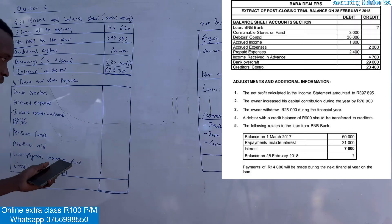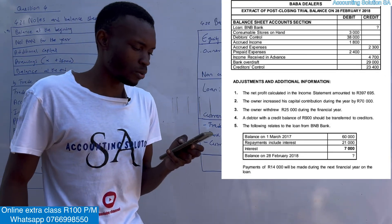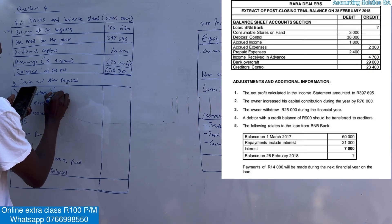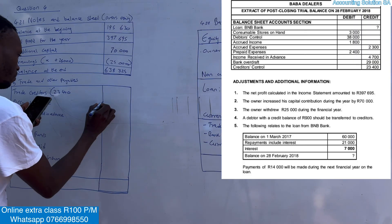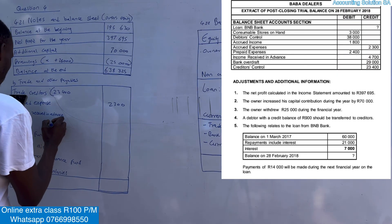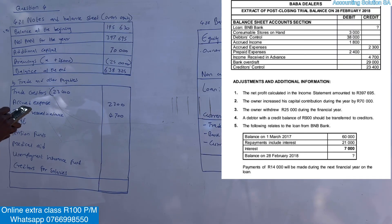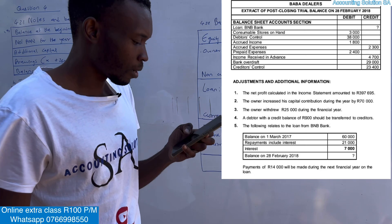Now we work through each item. From the trial balance, creditors control has a balance of 23,400. Accrued expense — we have it, and in this case there is no other adjustment, so we just record it as is. Income received in advance is 4,700. For PAYE, pension fund, and the others, we're going to deal with those under additional information number six.